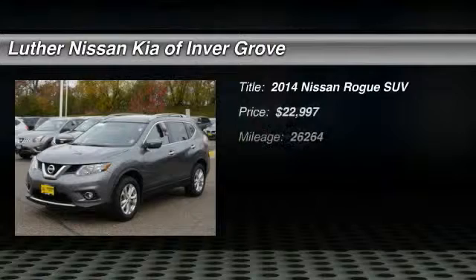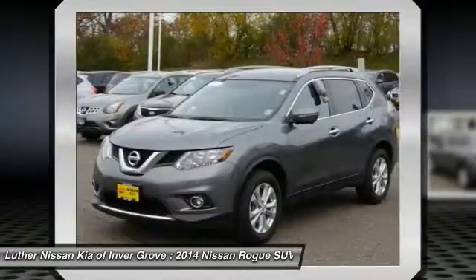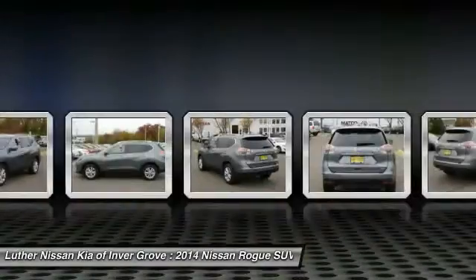The 2014 Rogue — the stylish Rogue — gets 27 miles per gallon and still boasts nearly 58 cubic feet of cargo space. With a 5-star side impact safety rating and intuitive all-wheel drive for competent handling,